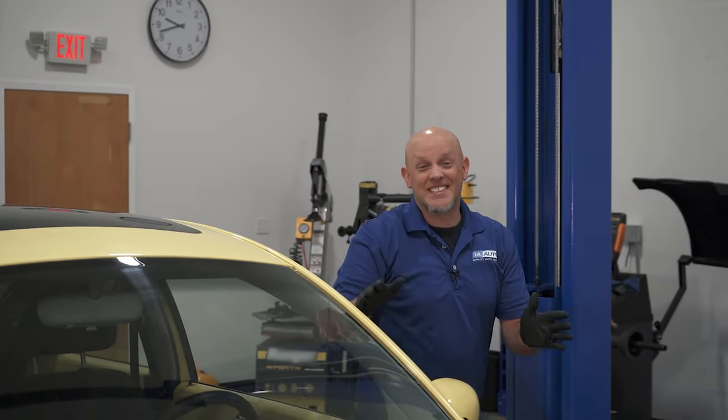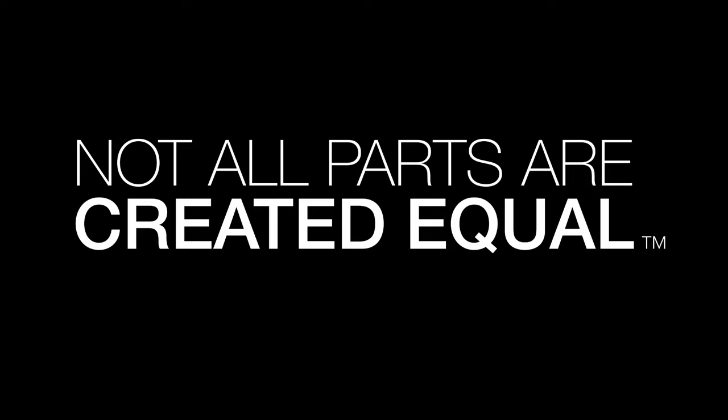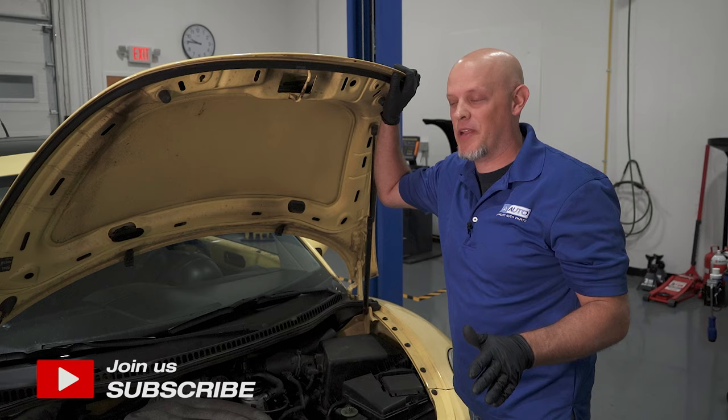Look at this. Here we have a Volkswagen Beetle. Everybody knows about the Volkswagen Beetle. You may even think it's the most produced vehicle ever, but it's actually the Chevy Suburban. But the Volkswagen Beetle is much more popular.